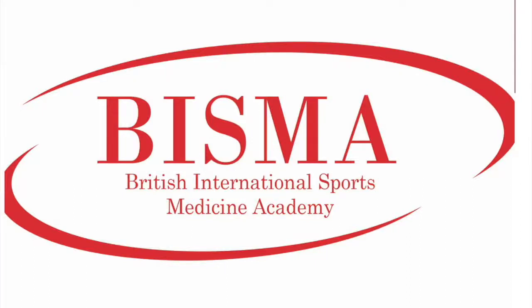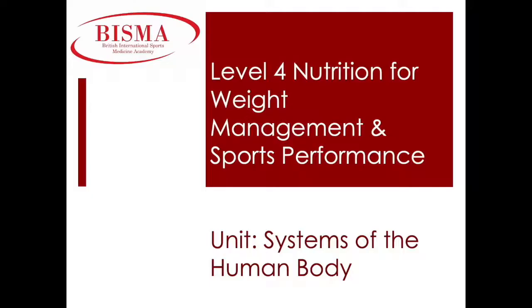Welcome to the British International Sports Medicine Academy. In this lesson, we're covering the Level 4 unit, Systems of the Human Body, which forms part of our Level 4 qualification in Nutrition for Weight Management and Sports Performance.